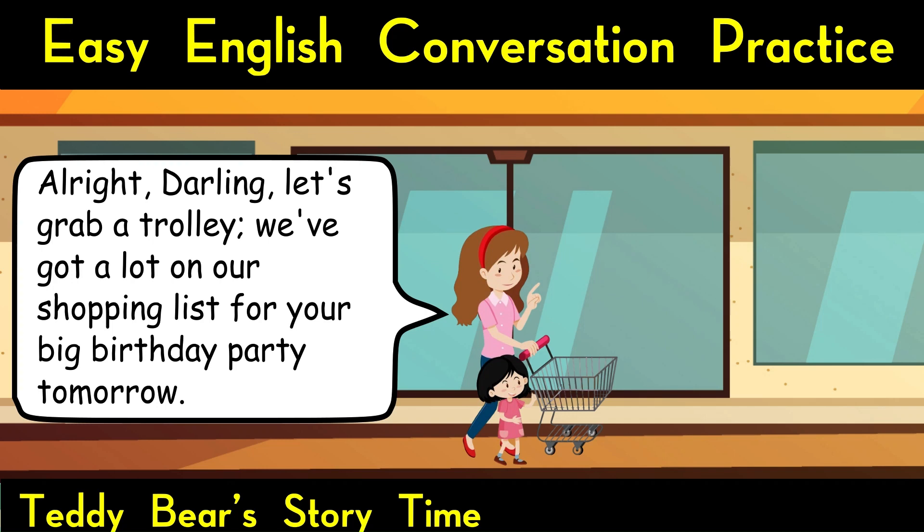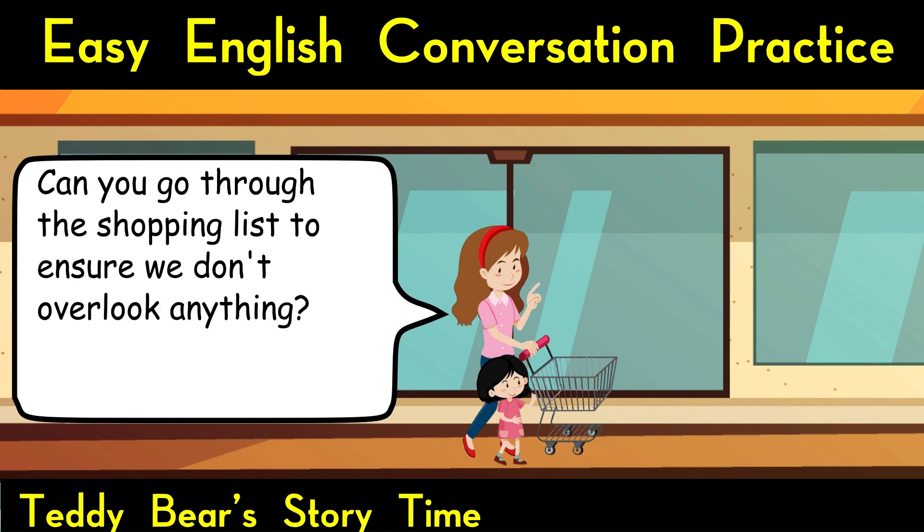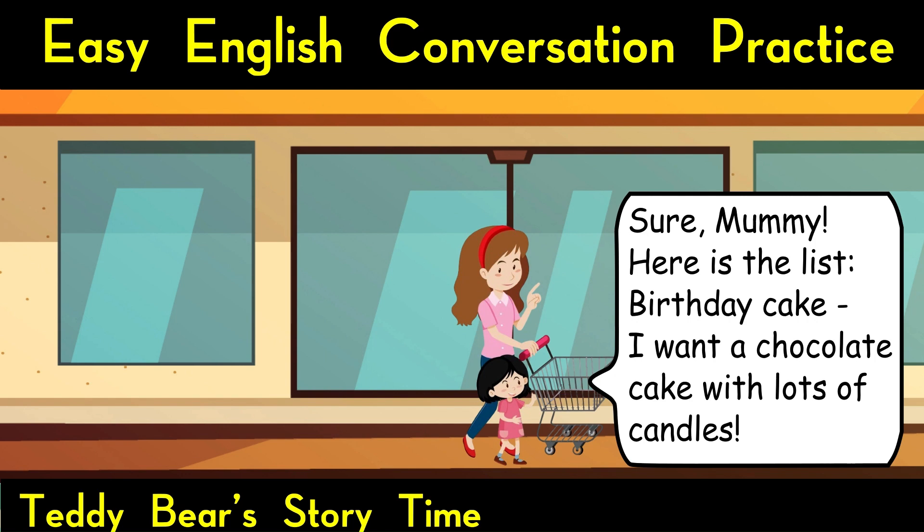Outside the supermarket. All right, darling, let's grab a trolley. We've got a lot on our shopping list for your big birthday party tomorrow. Can you go through the shopping list to ensure we don't overlook anything? Sure, mummy. Here is the list.